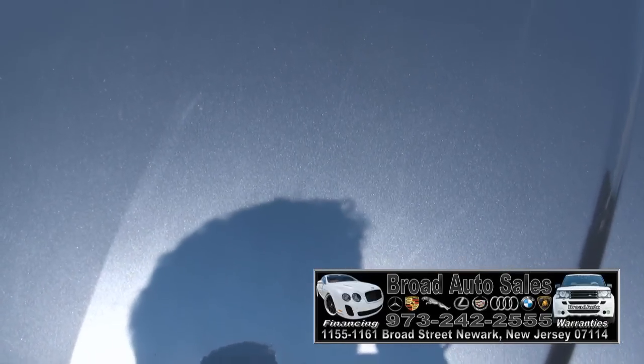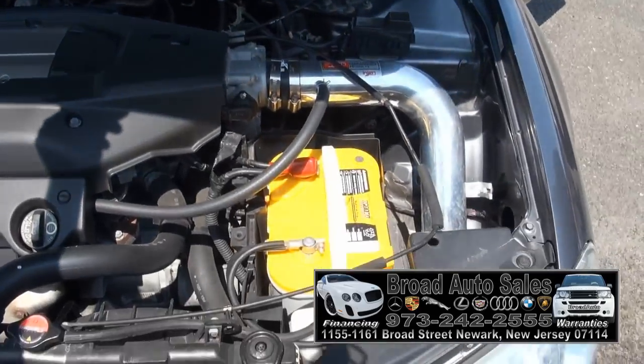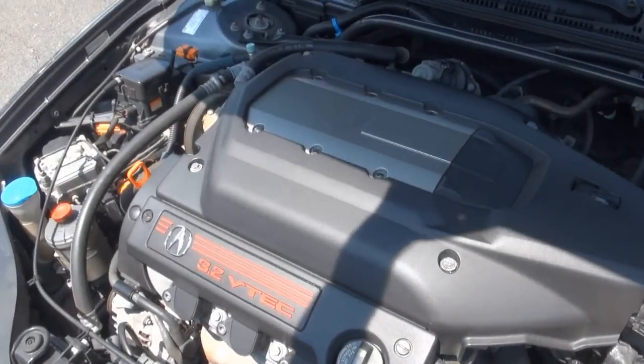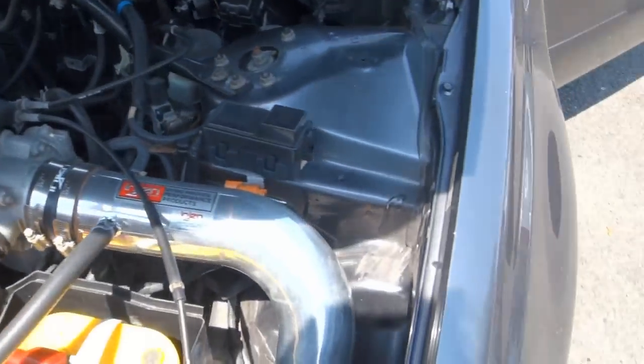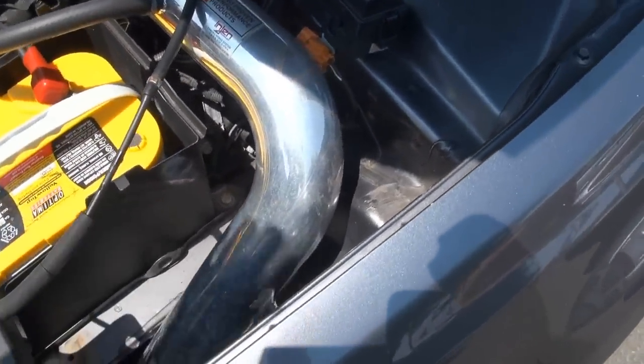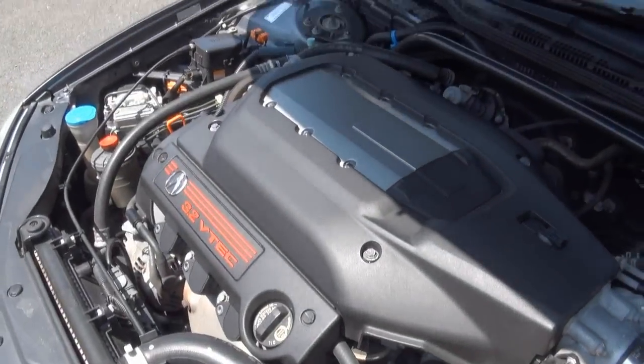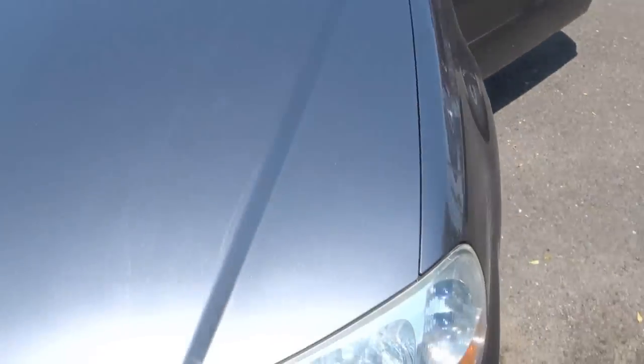Let's see if I can get this open — there we go. That's a good battery too. 3.2 engine. Cold air intake — look at that, it's all the way down there where it belongs, instead of taking all the heat from the engine.